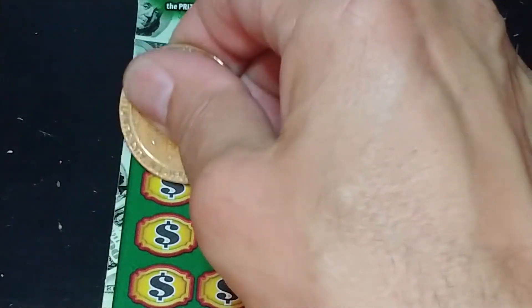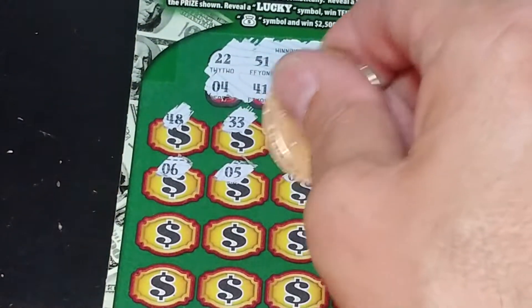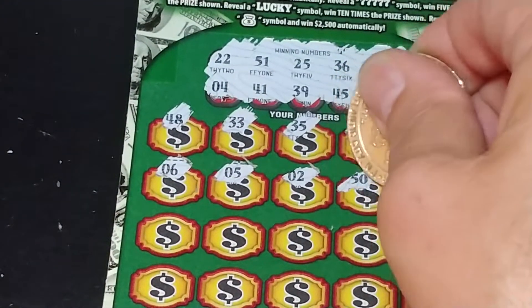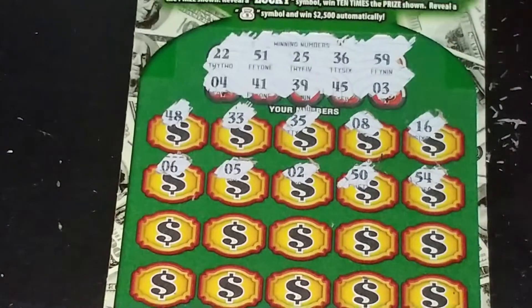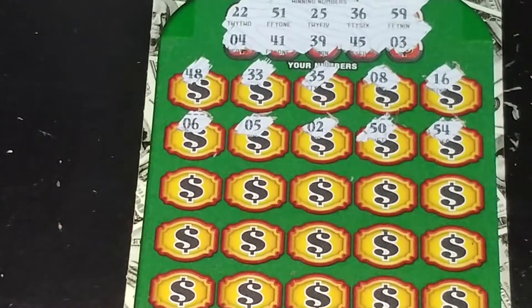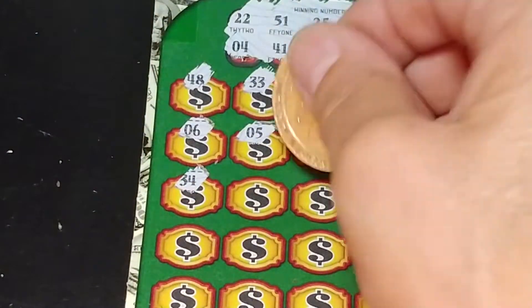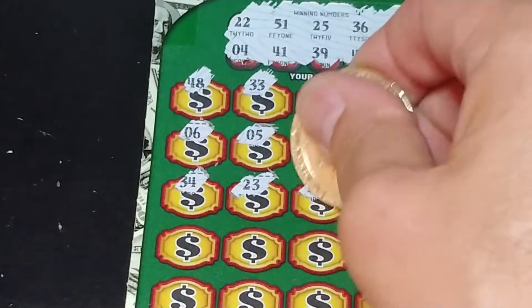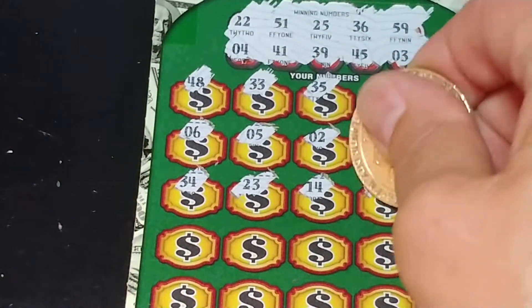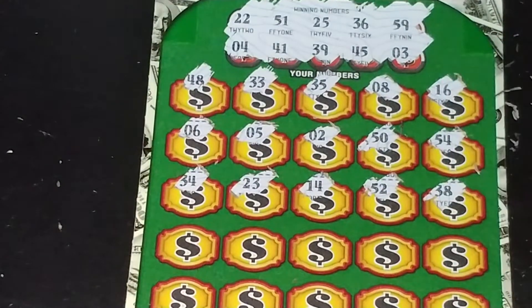So nothing in the first row. $6, $5, $2, $50, and $54. So nothing yet. $34, $23, $14, $52, and $38.